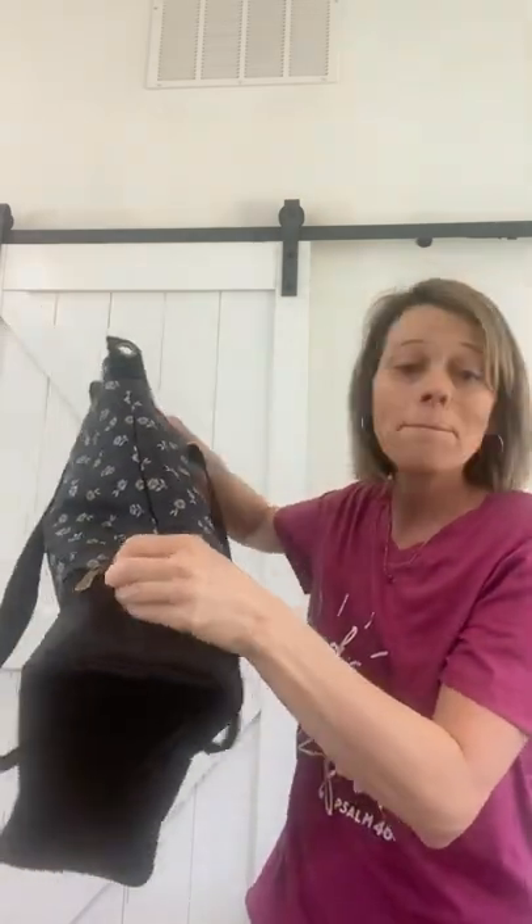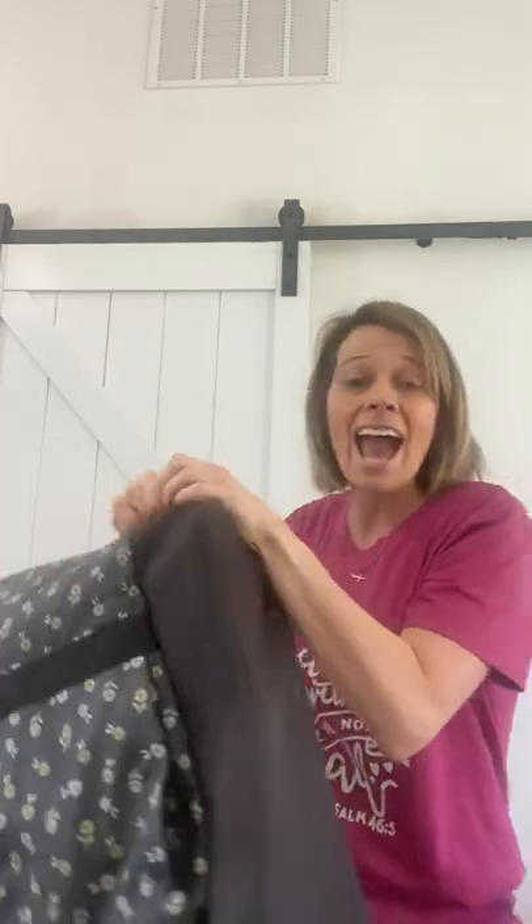And then it gets even better. On the bottom, this bottom part does unzip for extra storage — maybe place your shoes in the bottom, or extra clothes, an additional weekend set. All the extras that you're going to need are going to be able to fit in the bottom of this. So don't miss out on the deluxe travel tote. I'm in love.